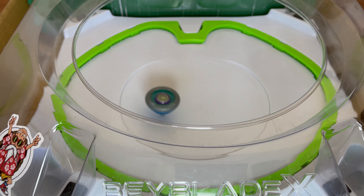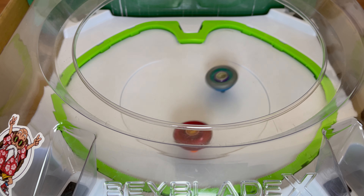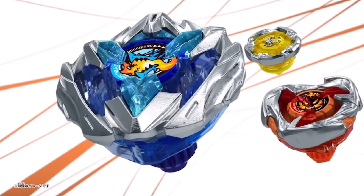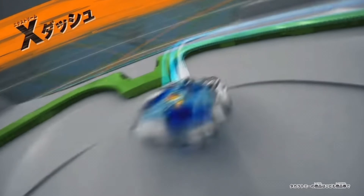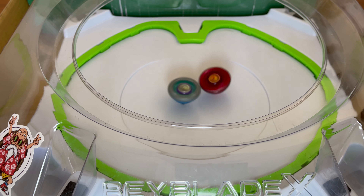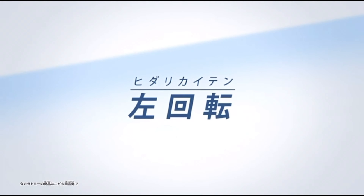The standard Extreme Stadium is a very large stadium and is comparable to the DB Stadium from Beyblade Burst. There are three pockets in the stadium. Two pockets on the corners are the over zone, and players will receive two points when a Beyblade stops spinning in those zones. The large one at the center is the Extreme Zone, where players will receive three points when a Beyblade is knocked inside that zone.